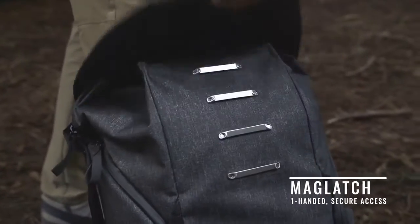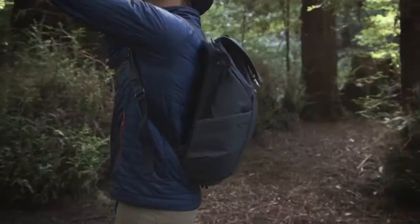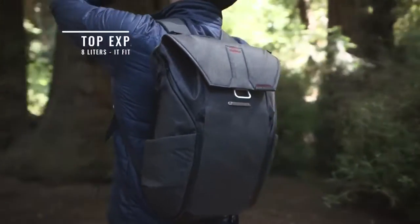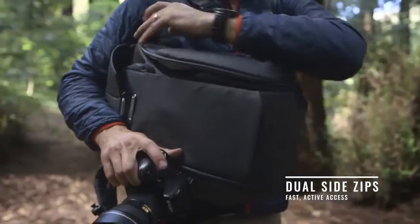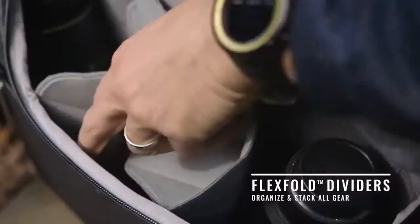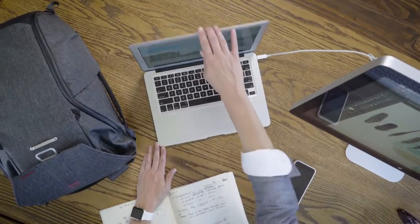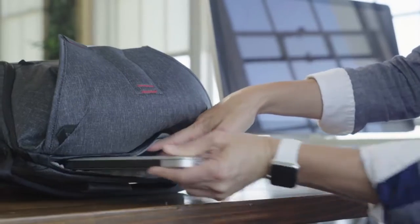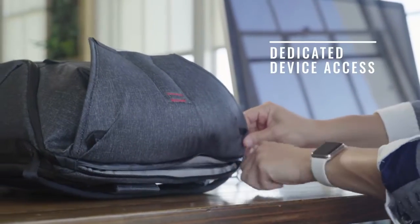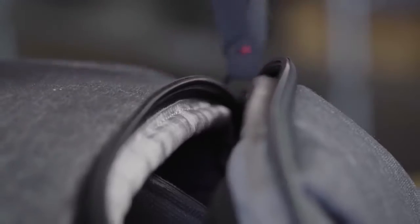On the backpack, Maglatch returns for rapid top access to a vast expandable main compartment in both the 20 and 30 liter versions. Weatherproof side zips allow dual side access to an endlessly configurable storage space. Thoughtful organization is everywhere. An expandable laptop sleeve is separately accessed. Inner side panels feature protective pockets for smaller items.